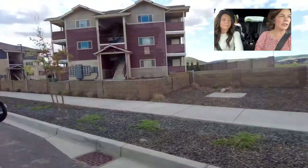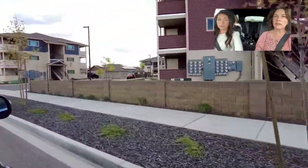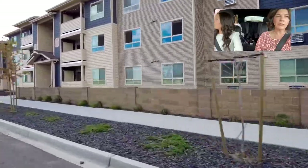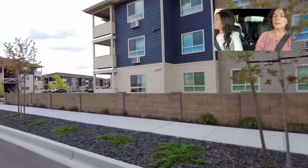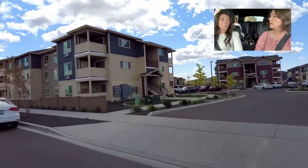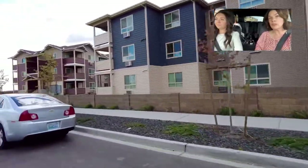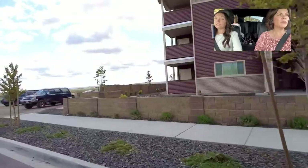The neighborhood isn't just single-family homes — there's a huge master plan. There are also apartments here called Copper Mountain. They're brand new, they look nice, and they have a community fitness center, a park, and a pool. They also have some detached garages, which are a nice option if you need somewhere to store things or don't want your car on the street.